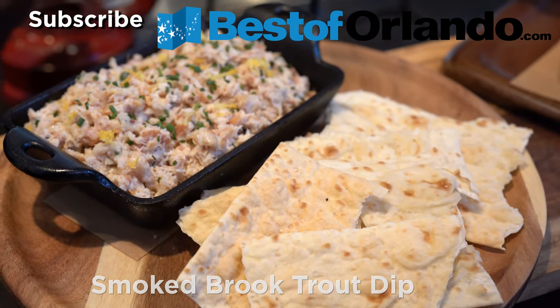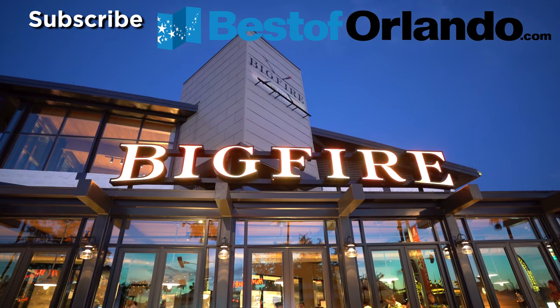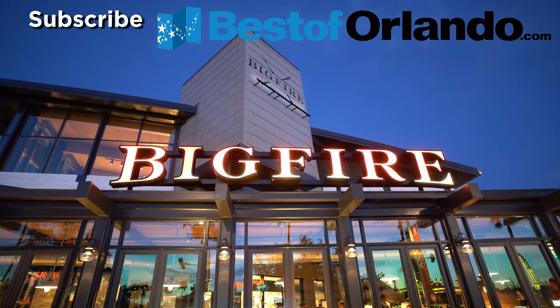And this is all the delicious food items that you can find on the menu at Big Fire American Fair at Universal CityWalk.